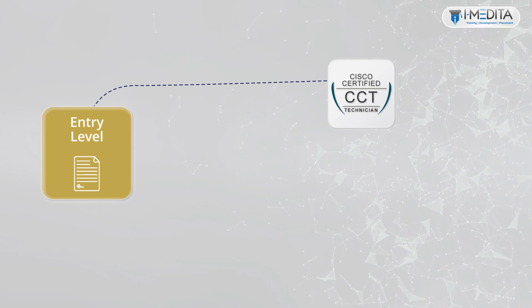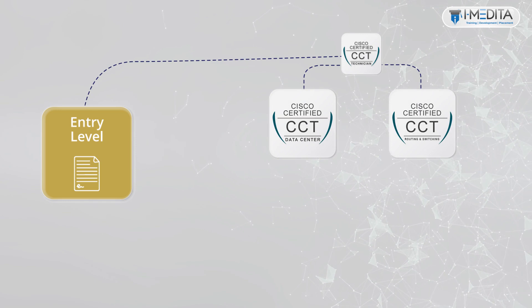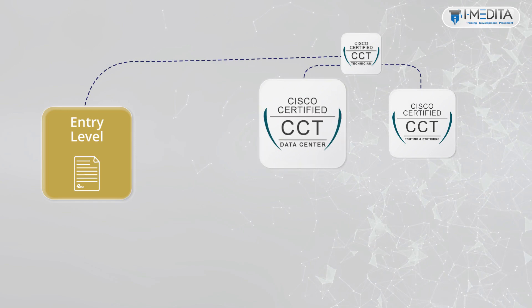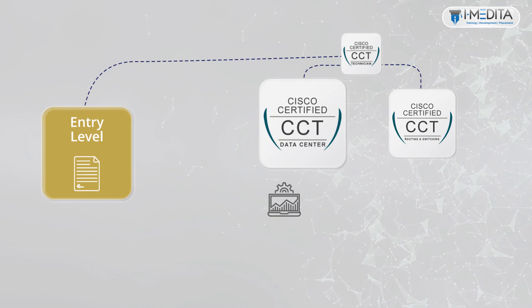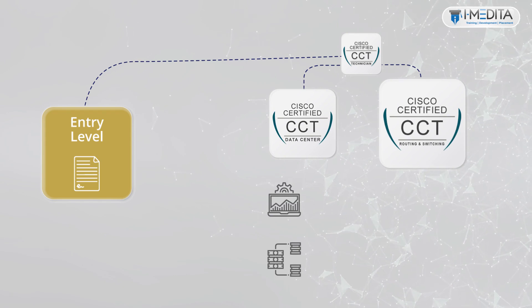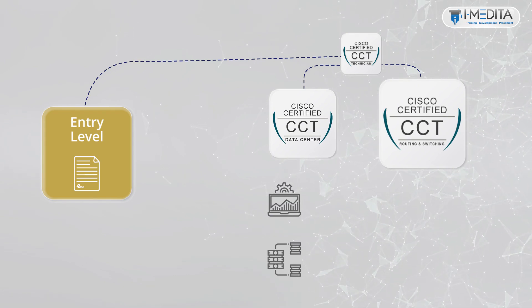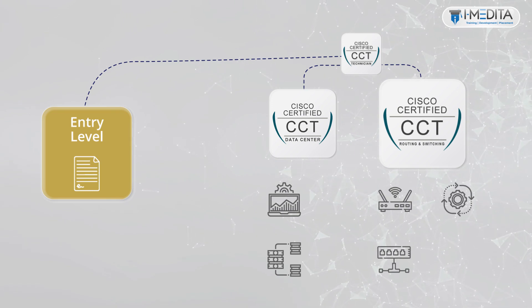The CCT certification further comprises of CCT Data Center and CCT Routing and Switching certifications. The CCT Data Center certification focuses on the skills required for on-site support and maintenance of Cisco unified computing systems and servers. The CCT Routing and Switching certification focuses on the skills required for on-site support and maintenance of Cisco routers, switches, and operating environments.